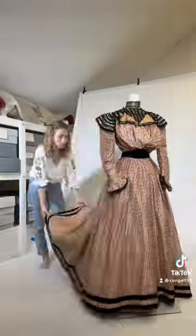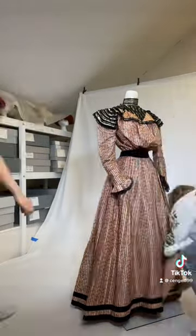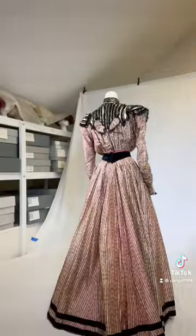The interior label reads Holston, New York, which is not to be confused with the famous 1970s designer Roy Halston Froick, born several decades after this dress was created.